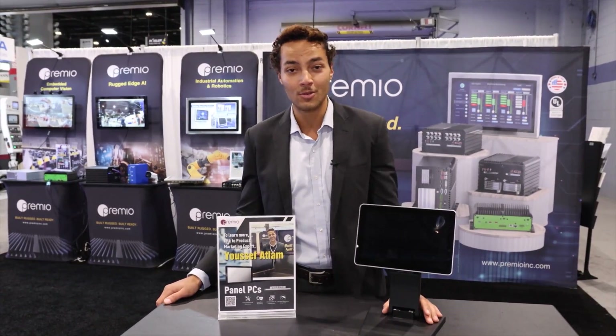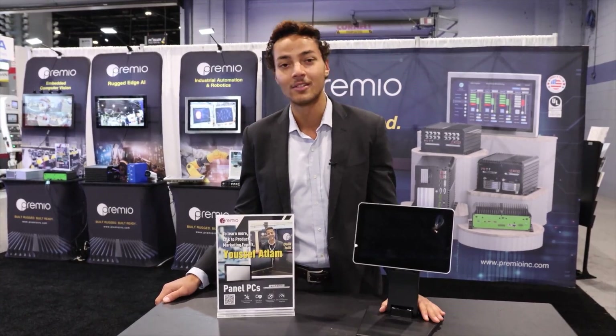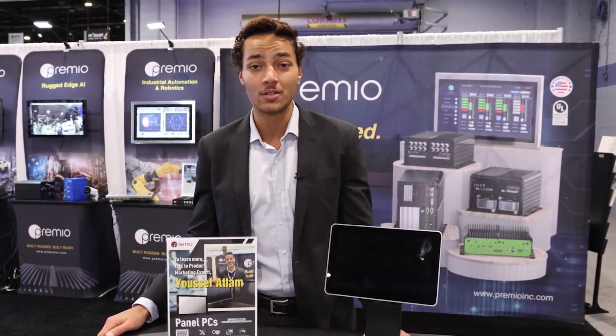Starting off with our brand new AIO series that just came out. The AIO series is an all-in-one touchscreen computer with an all-in-one comprehensive design.